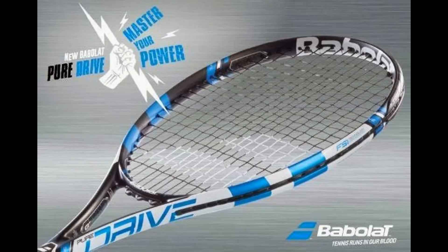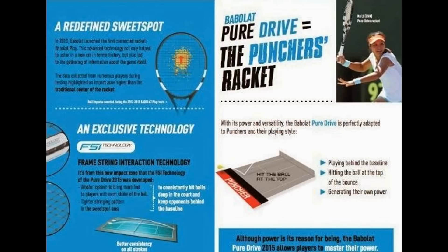Everything you need to know about the new Babolat 2015 Pure Drive. It features a redefined sweet spot and FSI technology, standing for Frame String Interaction technology. It's from the new impact zone that the FSI technology of the Pure Drive 2015 was developed, along with the woofer system to bring more feel to players with each stroke of the ball, and a tighter string pattern in the sweet spot area.